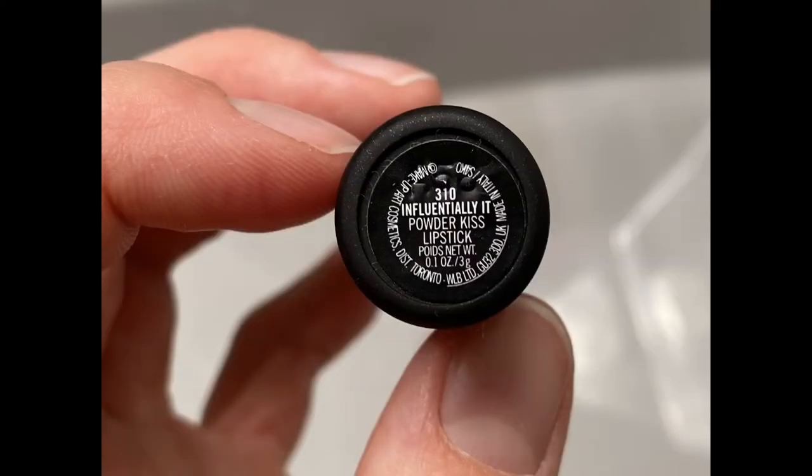MAC Influentially It lipstick is part of MAC's lipstick line that features a unique Powder Kiss finish, described as matte and totally redefined. It's a moderately warm-toned beige.